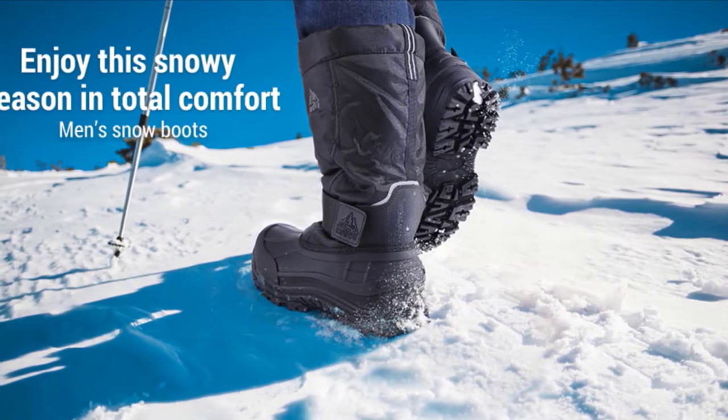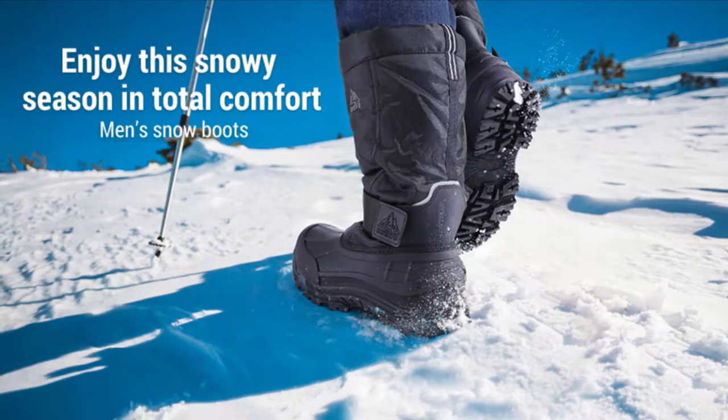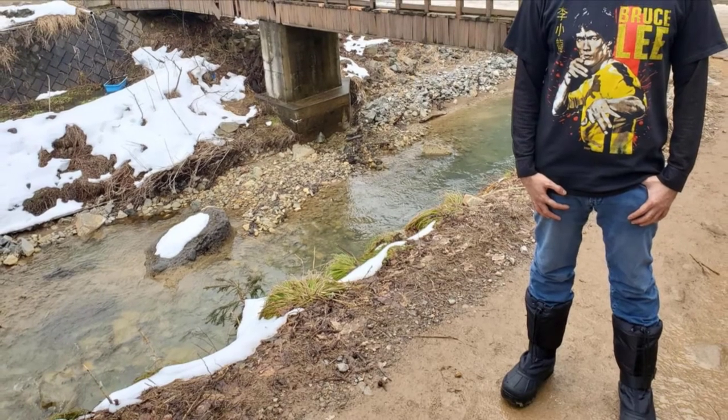"I've worn these boots out in near-zero weather for extended periods, and my feet stay comfy warm," writes Amazon reviewer Neil Roll. Bottom line: great boots.